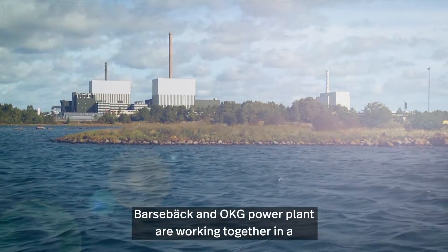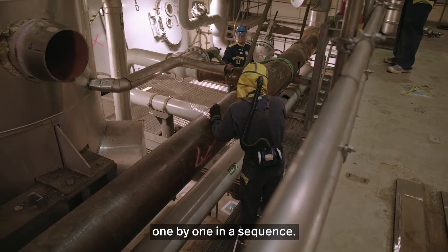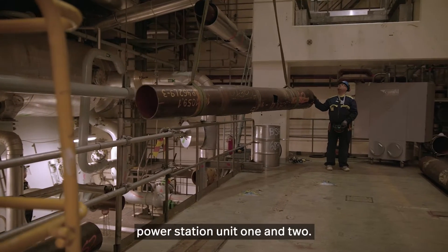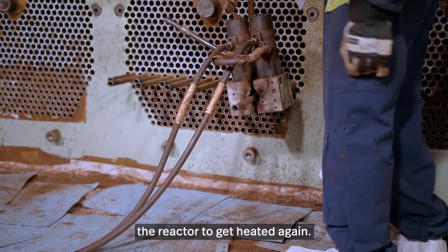Barsebeck and OKG Power Plant are working together in a world-unique project where we take down the stations one by one in a sequence. Right now we are dismantling the condenser at Barsebeck Power Station Unit 1 and 2. The condenser was a component of the power station that was cooling down steam to process water, to return to the reactor to get heated again.